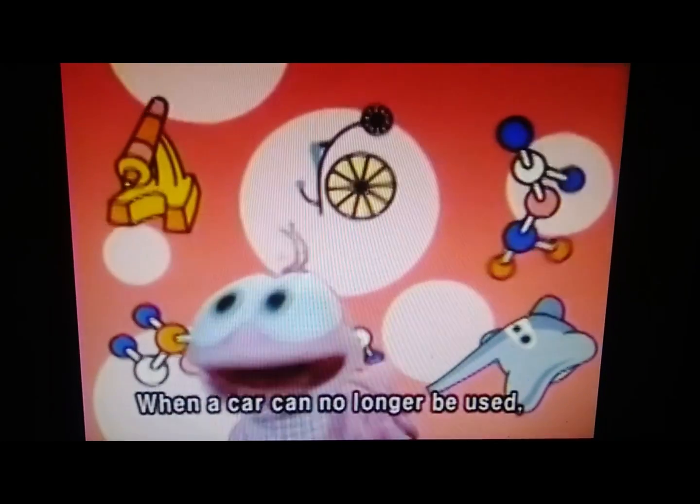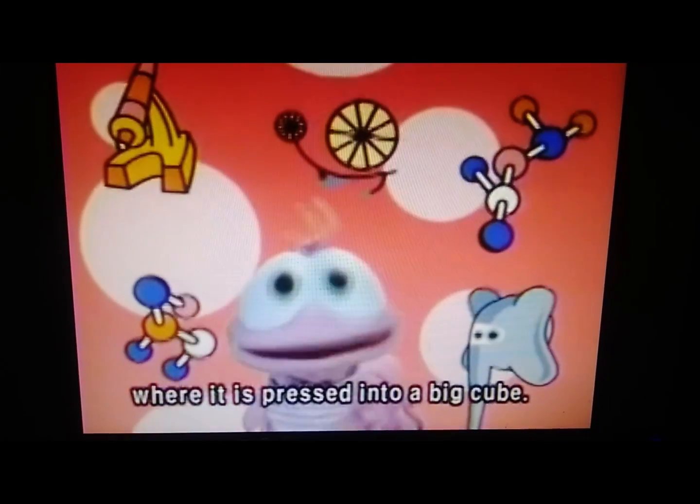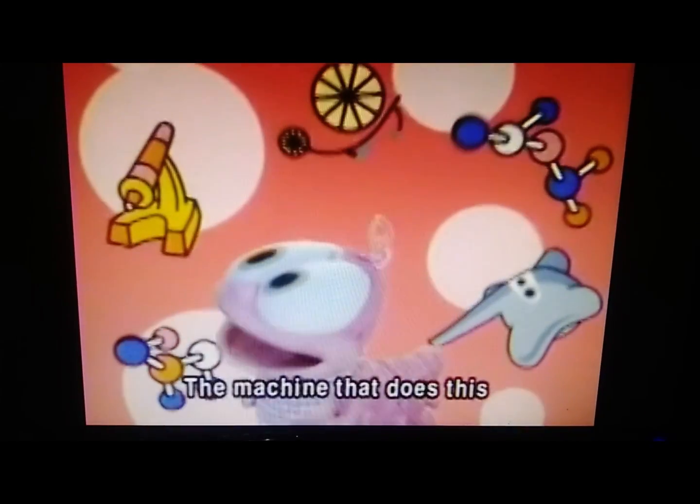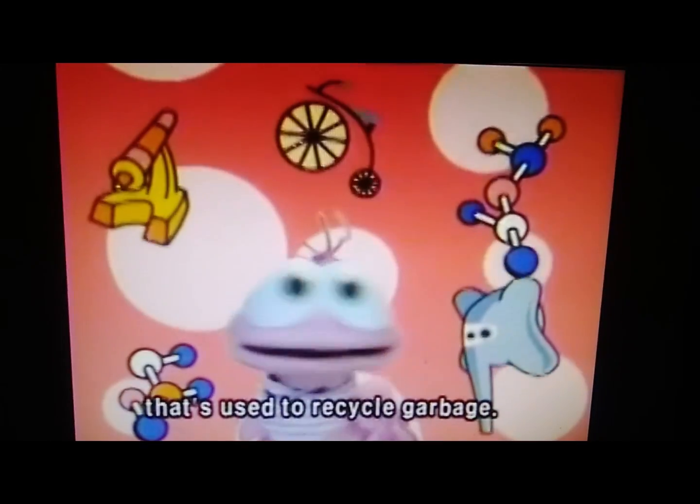When an old car can no longer be used, we take it to the junkyard, where it is pressed into a very big cube. The machine that does this is a huge compressor that's used to recycle garbage.